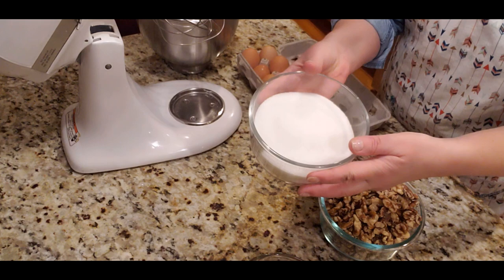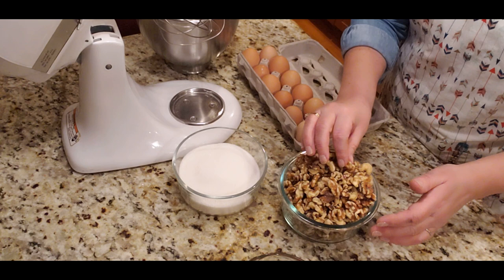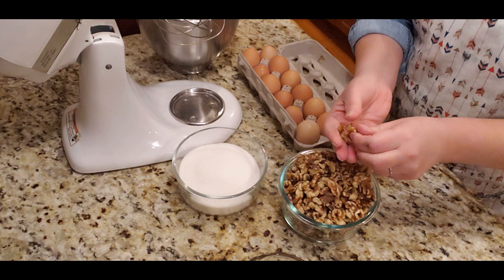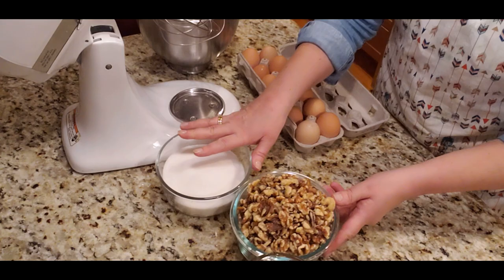To make the batter I'm going to need 12 eggs, two and a half cups of white sugar — I know it sounds like a lot but that's what it calls for — and half a cup of flour. That's it. Plus four cups of whole walnuts, which we'll need to chop or break down into a crumble, probably using a food processor.